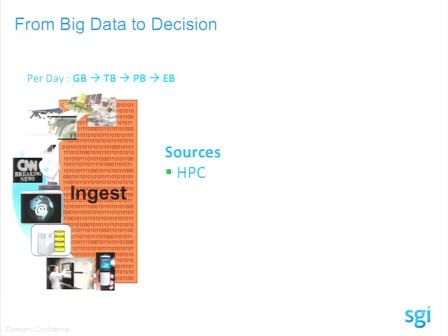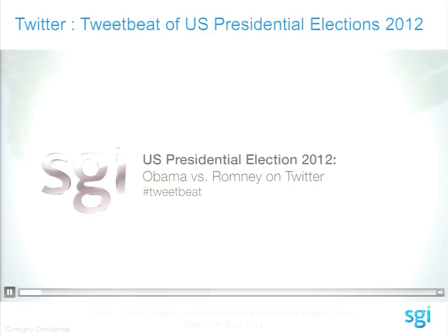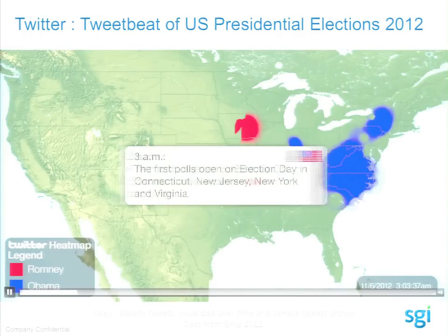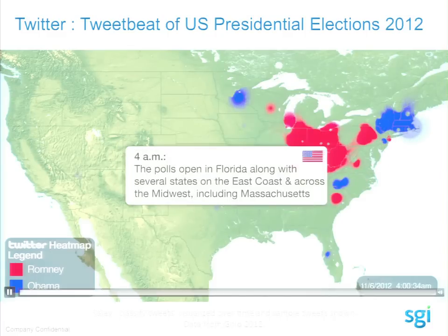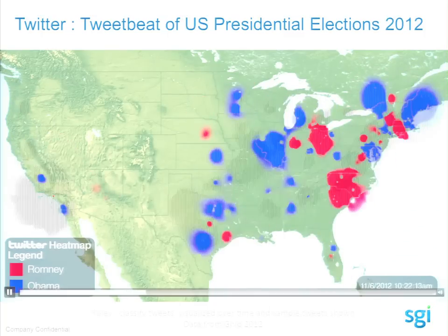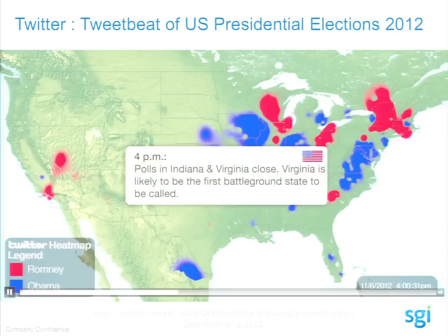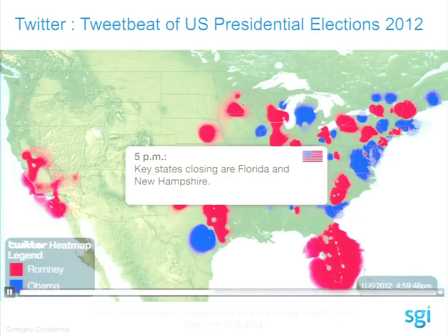Social networks are another big data source. This is Twitter — collecting all Twitter data during the elections. Romney is in red, President Obama in blue. Live feeds of all Twitter data are brought into a single coherent memory, and visualization software is applied in real time. The quantity of data isn't high — the volume isn't high because each tweet is limited in text. It's the velocity of messages that is high.